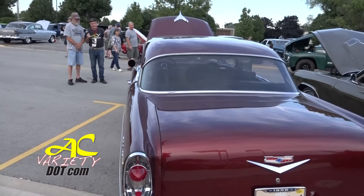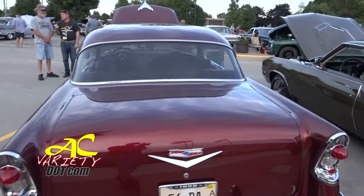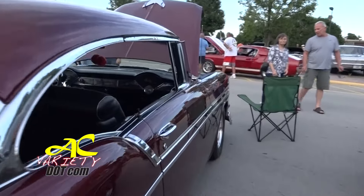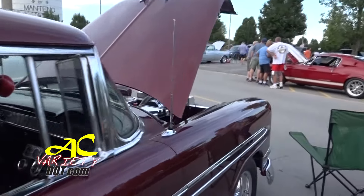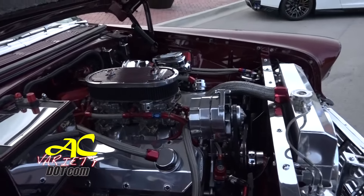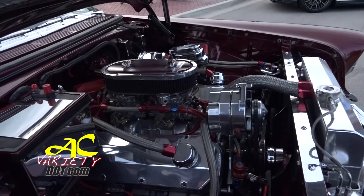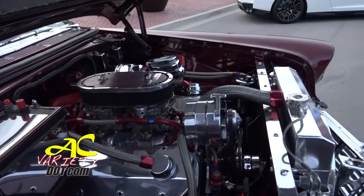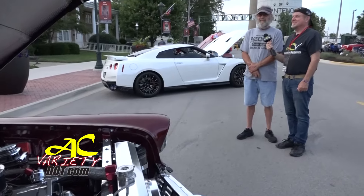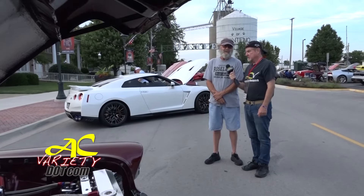Tell us a little bit about that power plant with the dual Edelbrock on there. It's a 468 big-block Chevy. I've got a big mother-thumper cam in it, 10.25-to-1 pistons. Can you put pump gas in here? Yeah, I run 93 premium in it. I've been pretty fortunate. I tried to keep it authentic — it's got a Muncie M22 Rock Crusher in it and a Ford 9-inch with a 3.50 Detroit Locker posi. Yes, it runs as good as it looks.